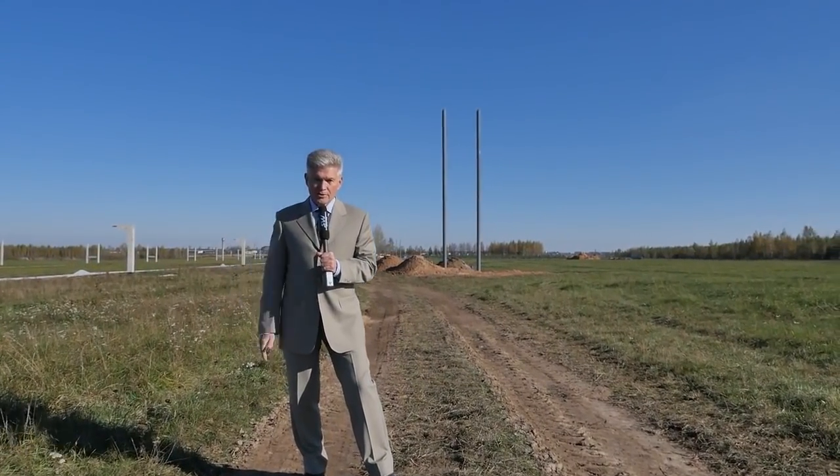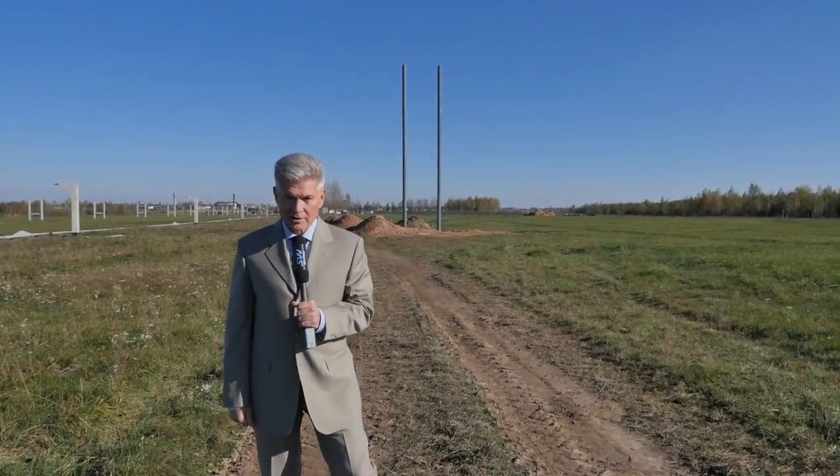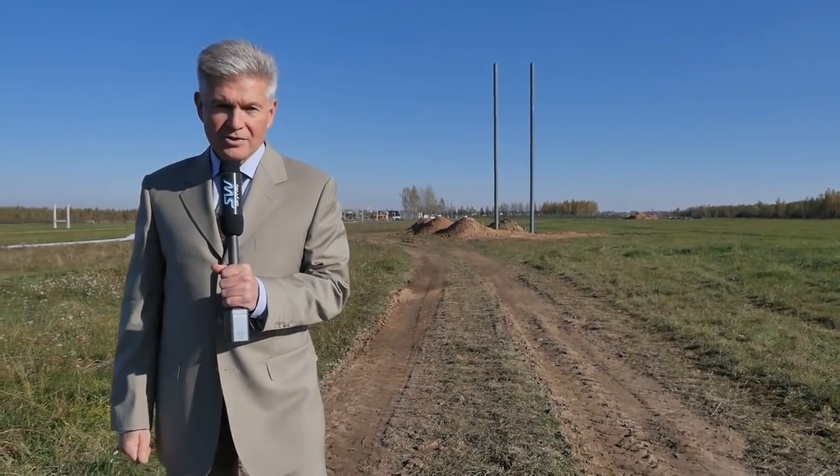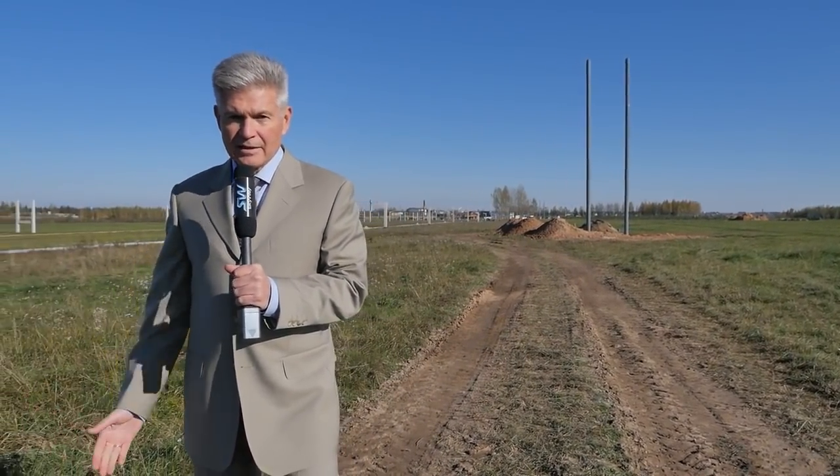Вы уже знаете, что и Unibike, и Univus готовы, поэтому ничто не мешает в ближайшее время начать испытания и путевой структуры, и подвижного состава Skyway.